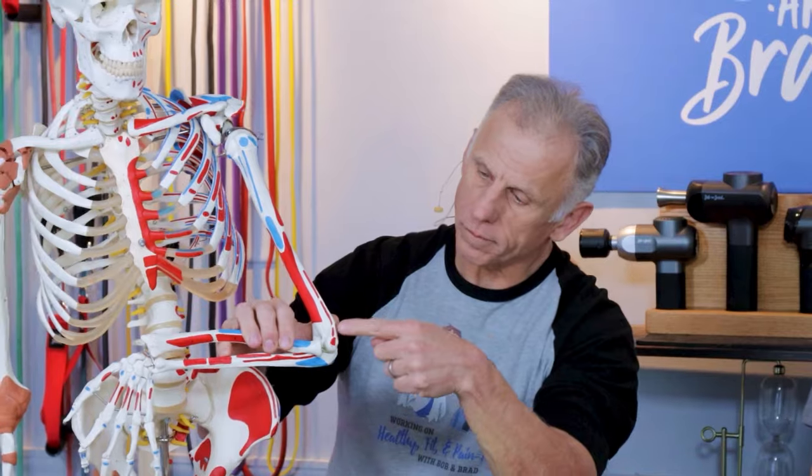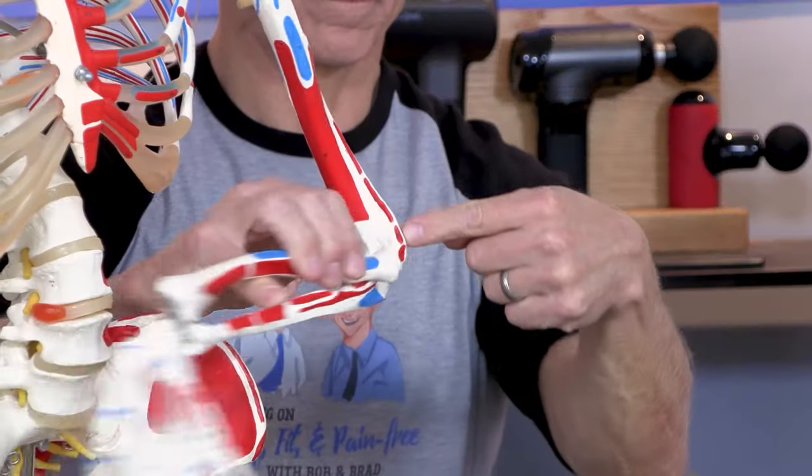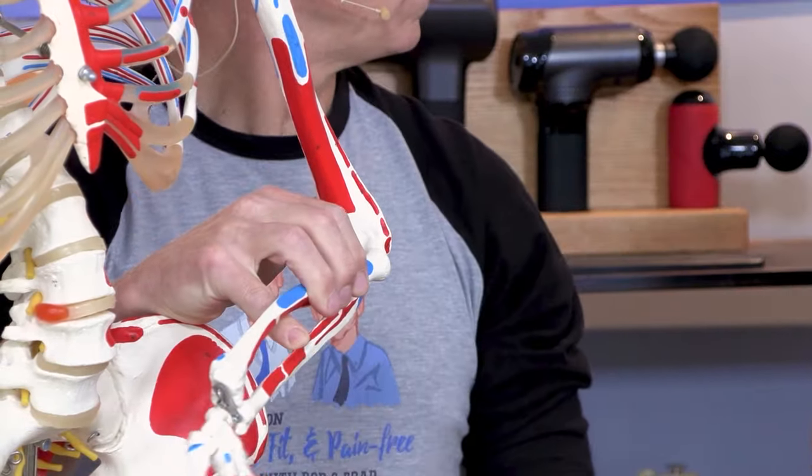Tennis elbow is actually called lateral epicondylitis, and it is located where Brad is pointing on Sam the skeleton. Oftentimes it is due to a repetitive movement over and over again. Yes, that does happen in tennis, but oftentimes this happens with people who are typing a lot, or maybe a weekend warrior where one weekend you've got a big painting project and it flares it up.